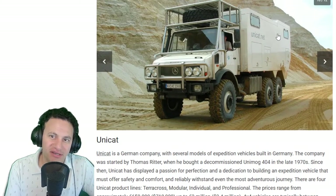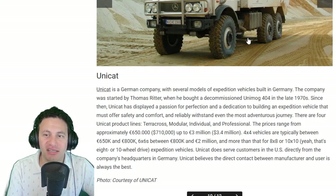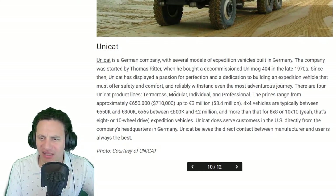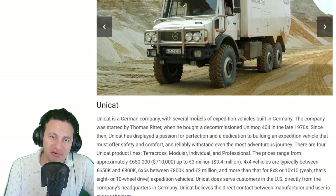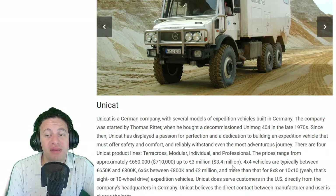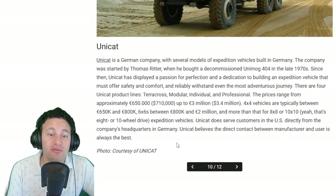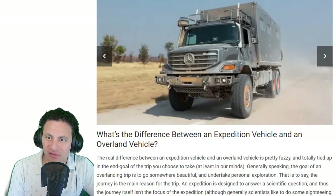But you live in it — it's fascinating. If you win the lottery and want to go on vacation, get one of these. They're built in Germany with support in the U.S. To me this is the cream of the crop. Unicat was started by Thomas Rita; prices range from $650,000 to $3.4 million. They believe direct contact between manufacturer and user is always best — which makes sense when you're paying that much. As for the difference between expedition and overland vehicle — they're basically the same thing.